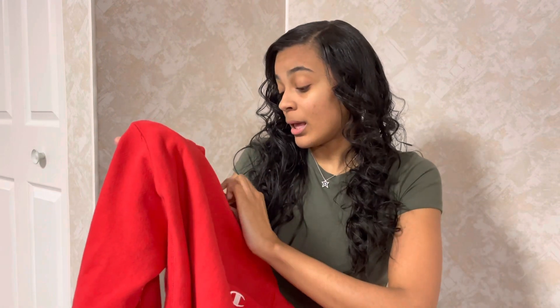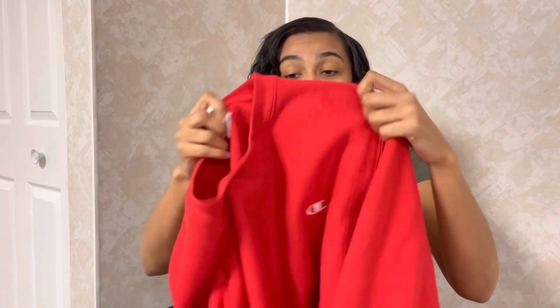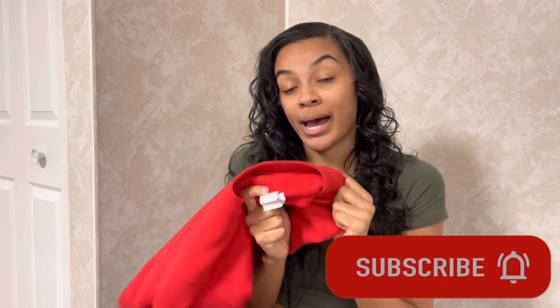Next is this Champion sweater from ASOS. It's a small but honestly fits like a large. The quality is a ten — it is so thick and so warm. I have to wear red every day to work, so I try not to wear it off the clock, but I can't help it because I love it so much. I actually just wore it today — I had a turtleneck under it and a coat over that, and I was so warm. Highly highly recommend it — I'll link it below if it's still in stock.